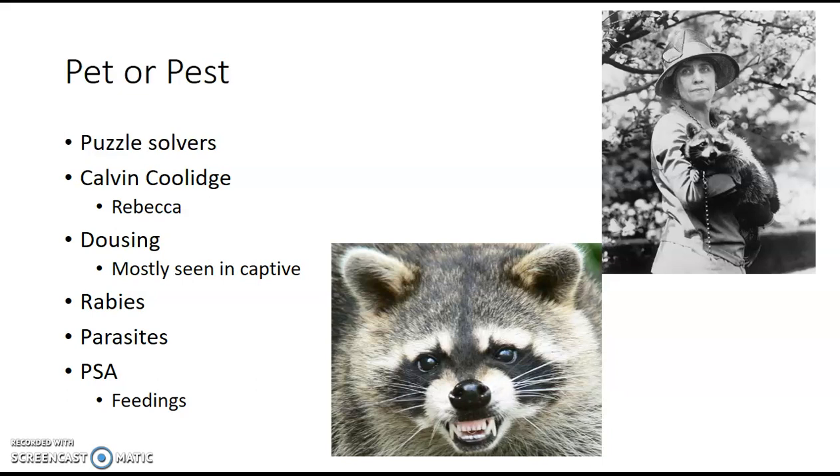The not-so-great parts of raccoons: they can carry rabies, and there has been a human fatality from raccoon rabies — they can pass it on to humans, which is pretty scary. They also carry parasites, including roundworms and other things, some of which can be passed on to humans. So you don't want to be picking up a raccoon.